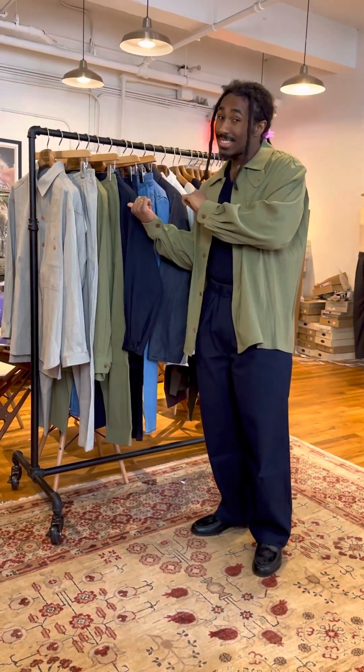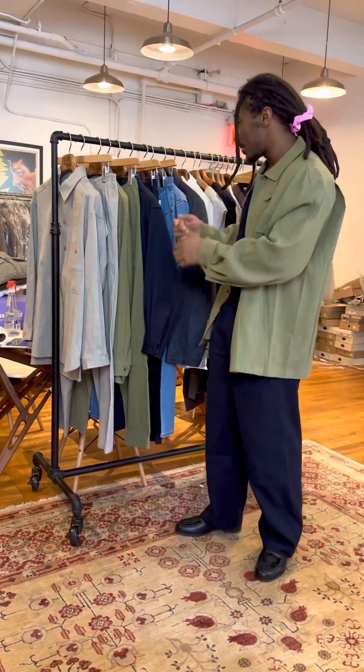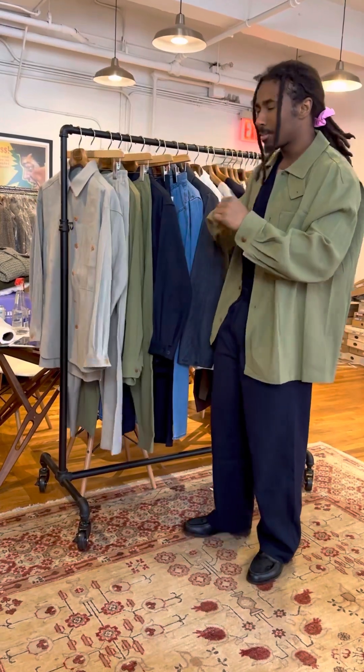What's up guys, Ken Sean here from No Man Walks Alone, here to walk you through the Document drop for this most recent Spring/Summer season. This is the first drop from Document — we've got more coming.